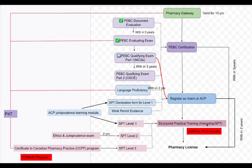The internship has three levels: SPT level one is at least 450 hours, SPT level two is 450 hours, and SPT level three is 400 hours — totaling 1000 hours altogether. For SPT level two you must pass the ethics and jurisprudence exam. So before level one you pass the ACP jurisprudence learning module, and before level two you pass the ethics and jurisprudence exam.